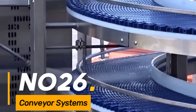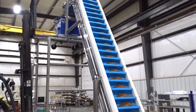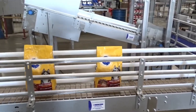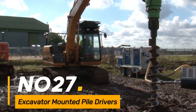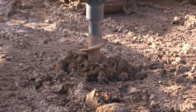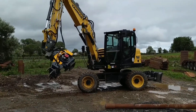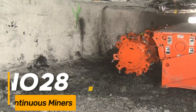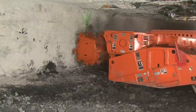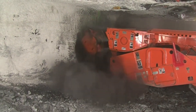Number twenty-six: conveyor systems. Enormous systems of belts or rollers used for transporting materials in bulk across factories, warehouses, and mining sites. Number twenty-seven: excavator-mounted pile drivers. Large attachments mounted on excavators for driving piles into the ground during construction. Number twenty-eight: continuous miners. Gigantic machines used in underground mining for continuous extraction of coal or other minerals.